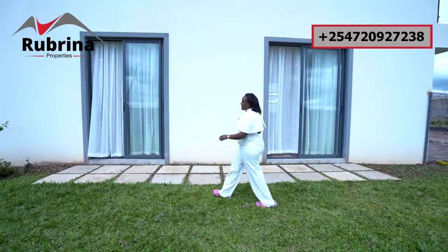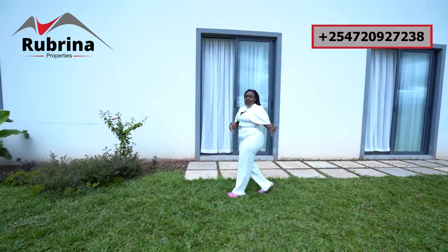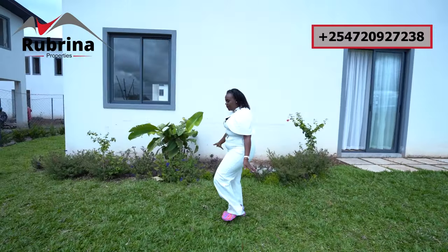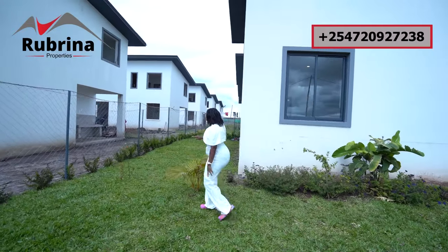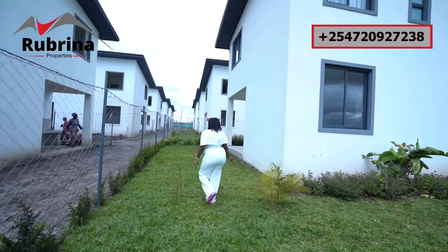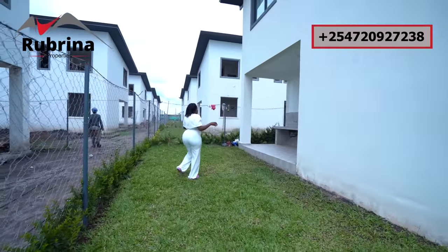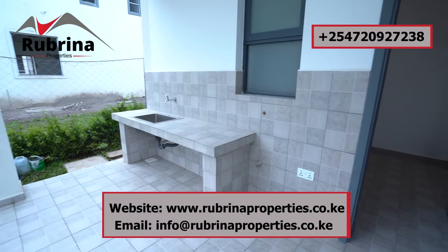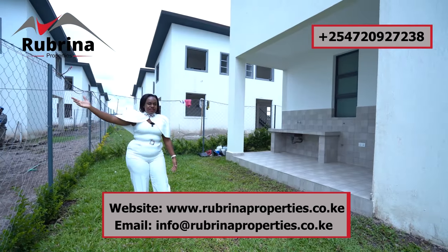Over here there's another sliding door which leads us to the dining. You can access your backyard using those two sliding doors. The grass is very smooth and goes all the way — the backyard ends somewhere over there. This is the end of the backyard and that is the laundry space for these units. Going that side are other units in this same development, and on my right is another unit.